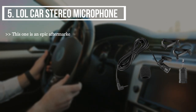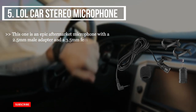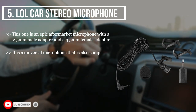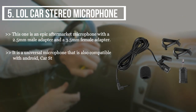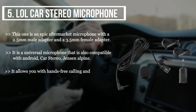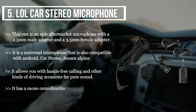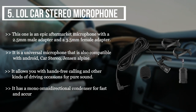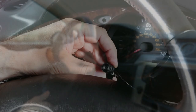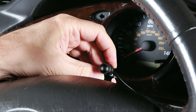The final product we have is the LOL car stereo microphone. This is an aftermarket microphone with a 2.5mm male adapter and a 3.5mm female adapter. It is a universal microphone compatible with Android car stereo, Jensen, and Alpine. It allows hands-free calling and other driving occasions for pure sound. It has a mono omnidirectional condenser for fast and accurate data transmission with high sensitivity.